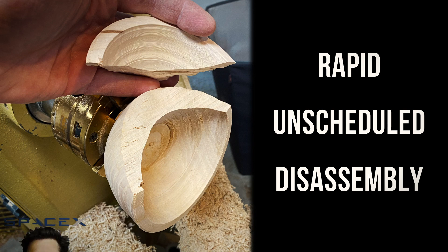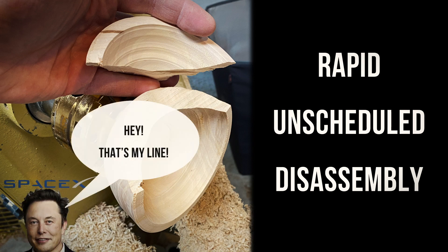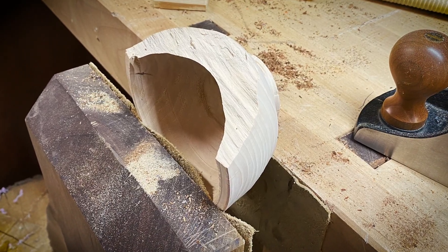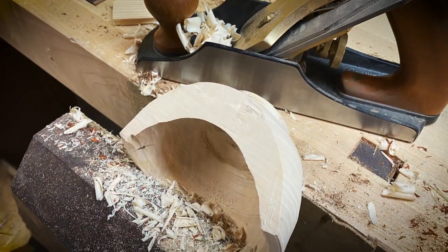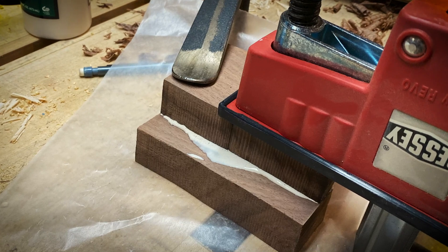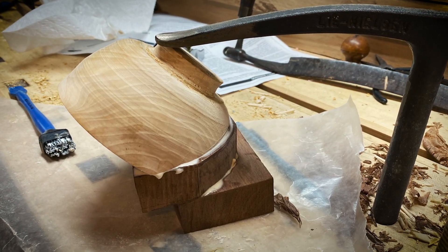I was the unfortunate victim of a rapid unscheduled disassembly. I briefly considered gluing the piece back on, but in the end I decided to turn my bug into a feature. I smoothed the broken edge with a hand plane and a sander, found some scrap walnut and glued it up, and used my workbench holdfast as a clamp.